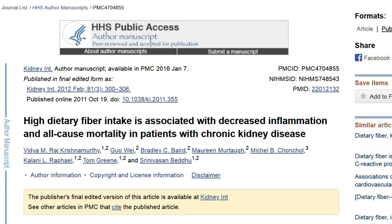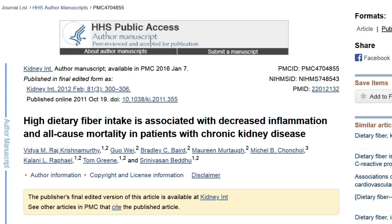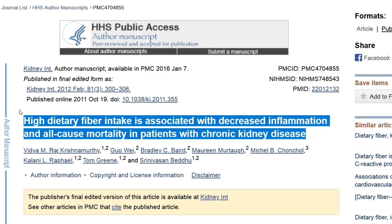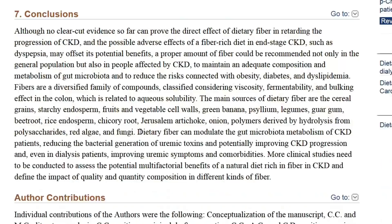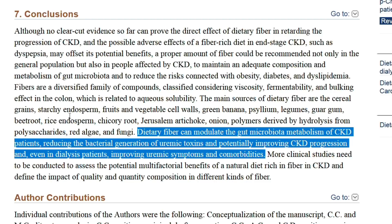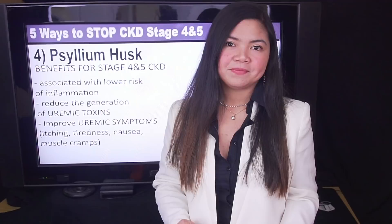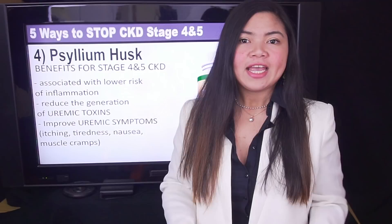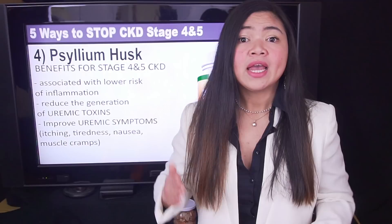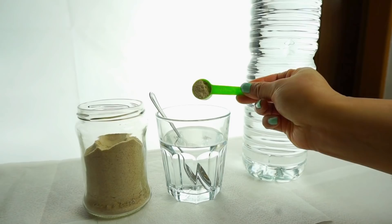Two studies published in the Kidney International Journal show that a higher dietary fiber intake is associated with a lower risk of inflammation in kidney disease. Inflammation is associated with a higher mortality rate — it's a crucial aspect to manage. Another very recent study concluded that dietary fiber can improve gut health of CKD patients, reducing the bacterial generation of uremic toxins and potentially improving CKD progression. Researchers think that adequate fiber intake is going to help the gut get rid of uremic toxins when the kidneys can't.